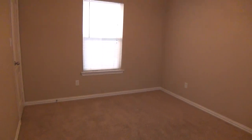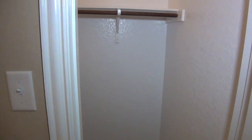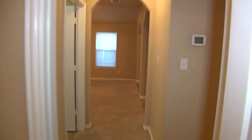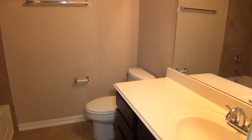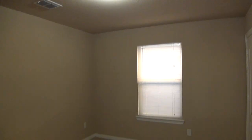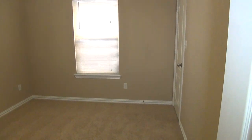This will be bedroom number two. Let's take a look at the closet — we've got a walk-in closet here. Here is the hall bathroom with matching dark cabinets, tile floors, and a tile shower, tub, and enclosure. And then we have bedroom number three, with blinds and a similar closet.